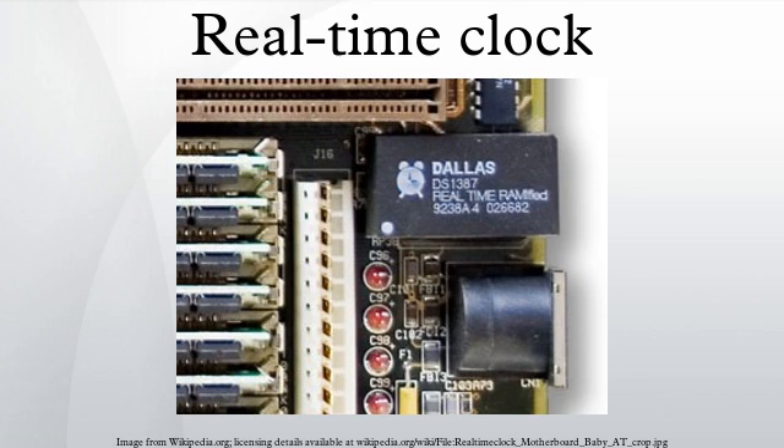Later, Dallas Semiconductor made compatible RTCs, which were often used in older personal computers and are easily found on motherboards because of their distinctive black battery cap and silk screen logo. In newer systems, the RTC is integrated into the Southbridge chip. Some microcontrollers have a real-time clock built-in, generally only the ones with many other features and peripherals.